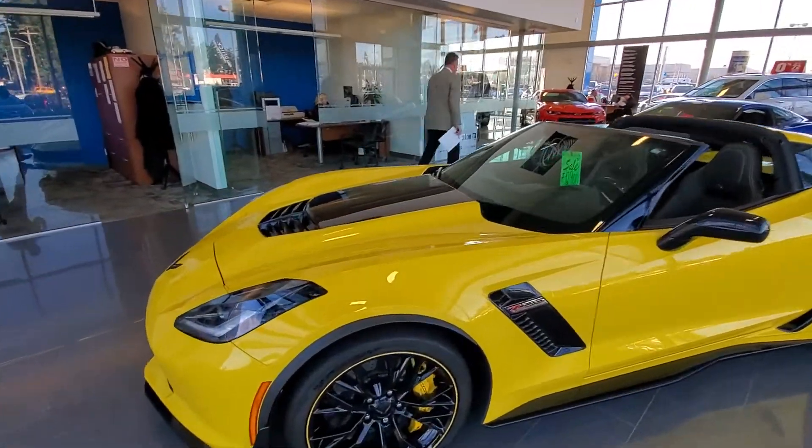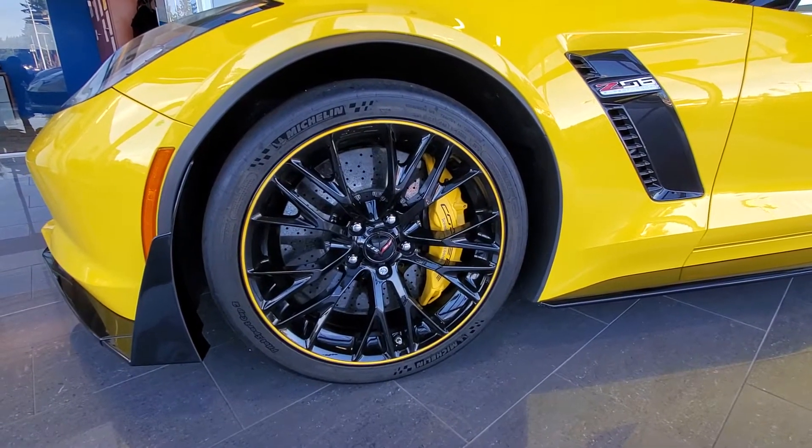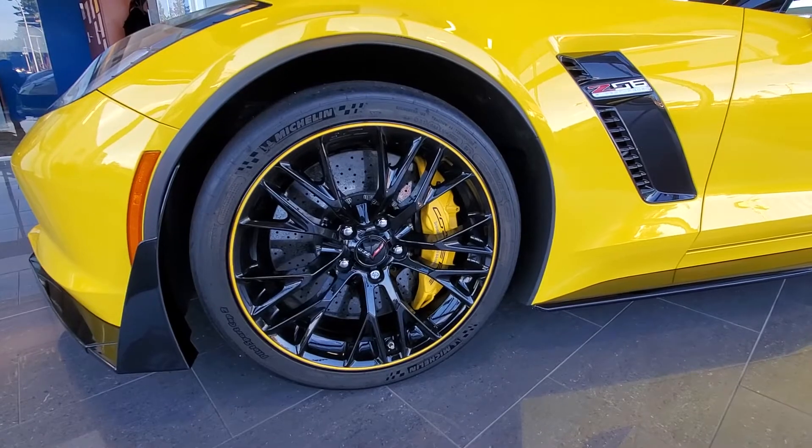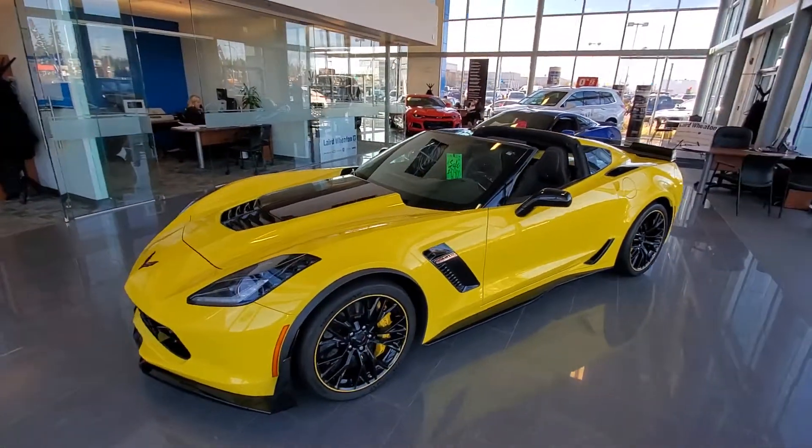It's got the Z07 package, so you've got the ceramic brakes, the run-flat tires, and the Z07 suspension. You can also see the yellow brake calipers there — absolutely beautiful vehicle.